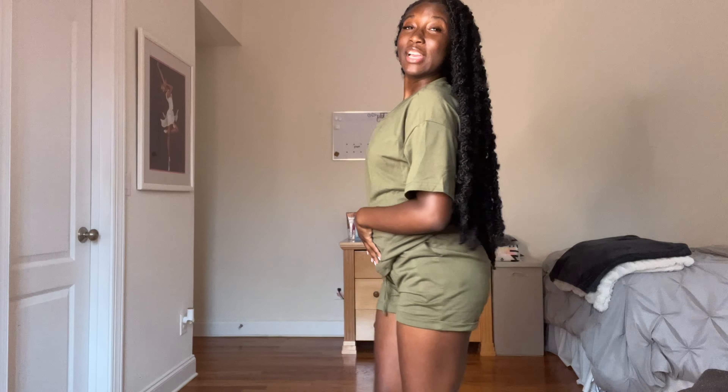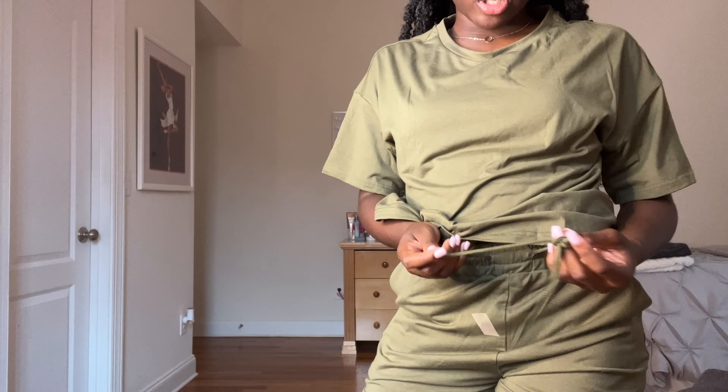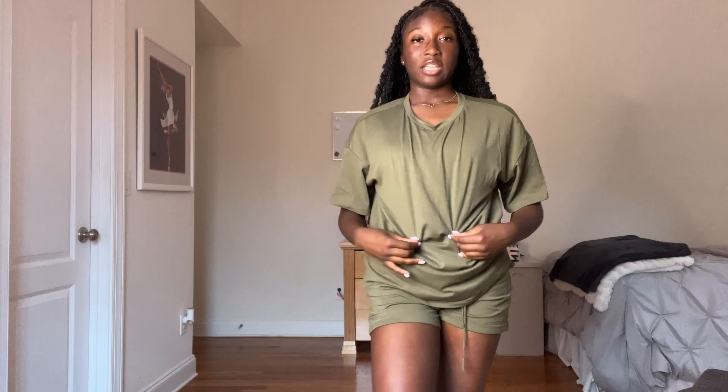Okay guys, next item — this is a super cute two-piece set in olive green. The t-shirt is nice and big and the shorts are really cute. I just love everything about this set — it's drawstring shorts and a nice casual tee. I'll definitely be getting more of these in other colors. I give it a 10; I love it.